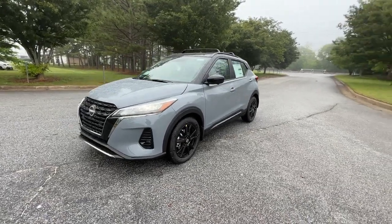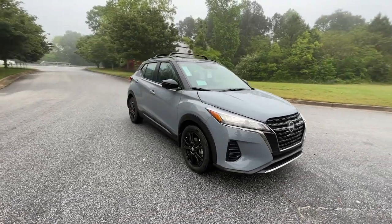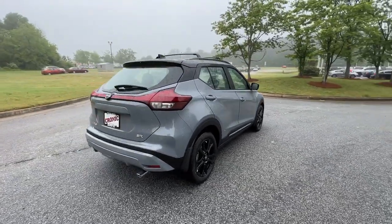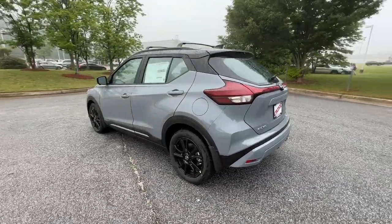Can you see yourself in the 2023 Nissan Kicks? This Nissan Kicks packs a lot of fun into an efficient, compact package. Enjoy the benefit of its spacious interior, comfortable ride, ample cargo space, and touchscreen infotainment.